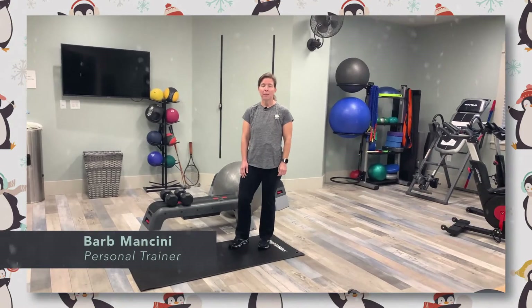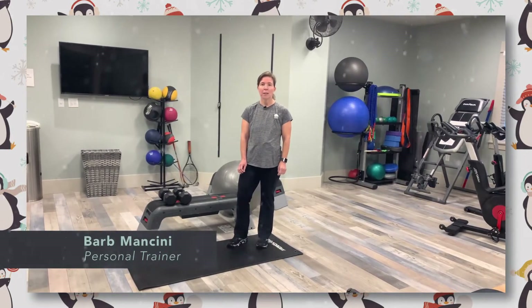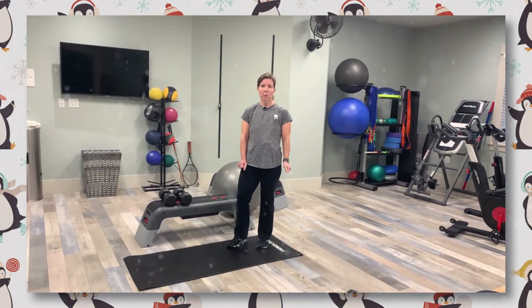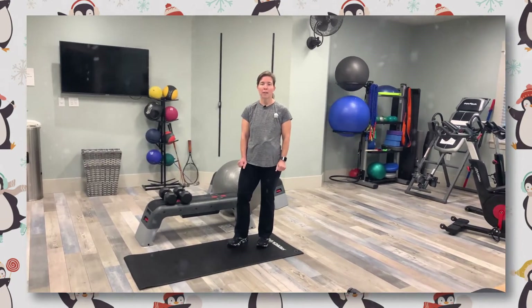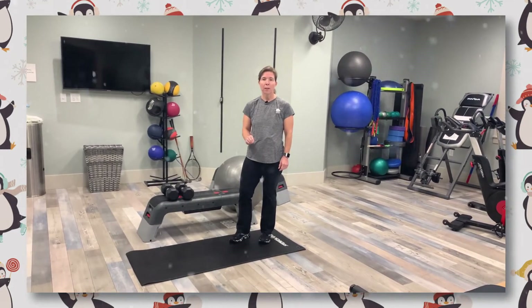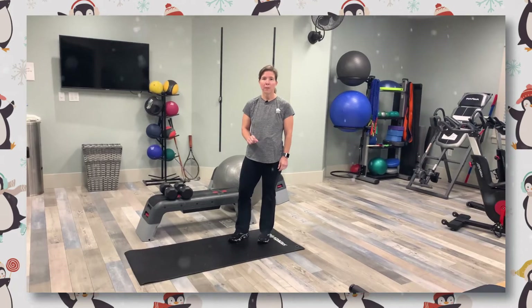Hello everyone, it's Barb again from the fitness staff here to continue our December challenge series. We've got the candy crusher workouts. The cards are at the front desk. You're going to take the card, complete the workout, sign it, and turn it in to be entered into our grand prize drawing.